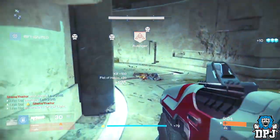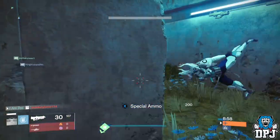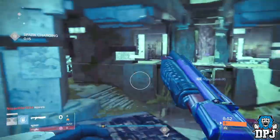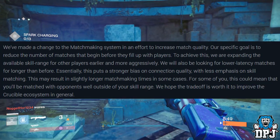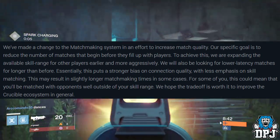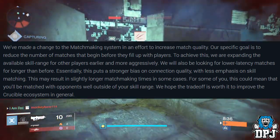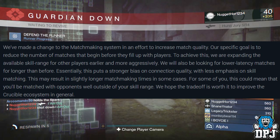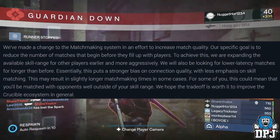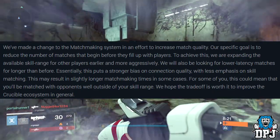Before I leave you, if you missed the massive news earlier, Bungie have actually made changes to matchmaking settings in PvP. Quoting Bungie: 'We've made a change to the matchmaking system in an effort to increase match quality. Our specific goal is to reduce the number of matches that begin before they fill up with players. To achieve this, we are expanding the available skill range for other players earlier and more aggressively. We will also be looking for lower latency matches for longer than before.'